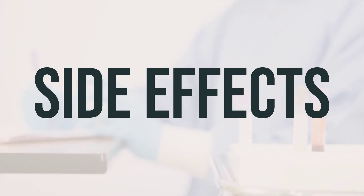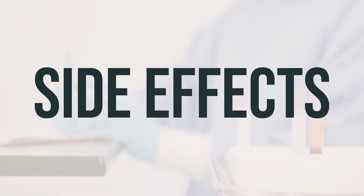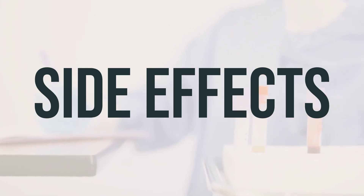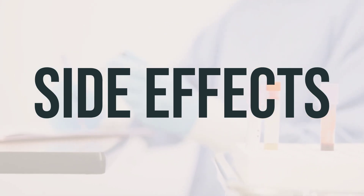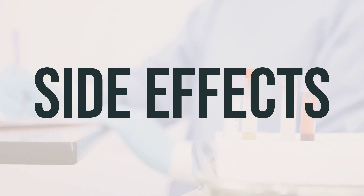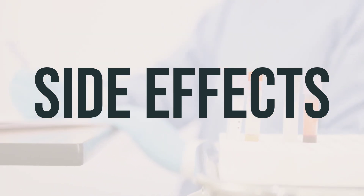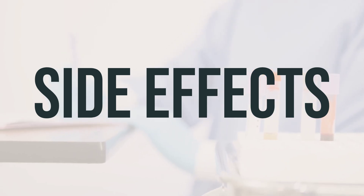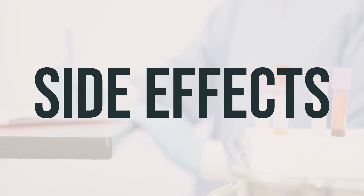It's important to remember that this medication has been prescribed to you because your doctor believes that the benefits outweigh the risks. Many people using this medication do not experience serious side effects. However, it's important to be aware of potential serious side effects, including bone pain, fast heartbeat, unusual tiredness, or swelling of the ankles, feet, or hands.